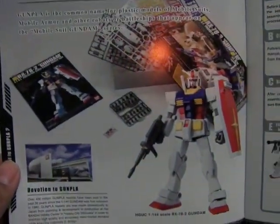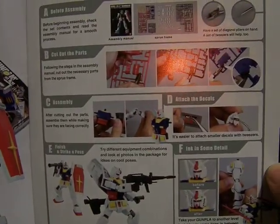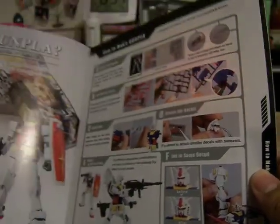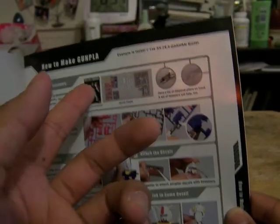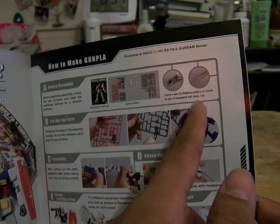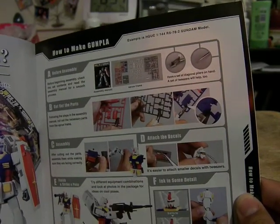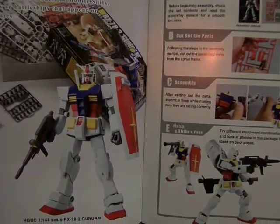Here is Gundam and the Gunpla, showing you the frames, the manual, and the tools you should have — like pliers or nippers, and a set of tweezers if you want to apply the decals.